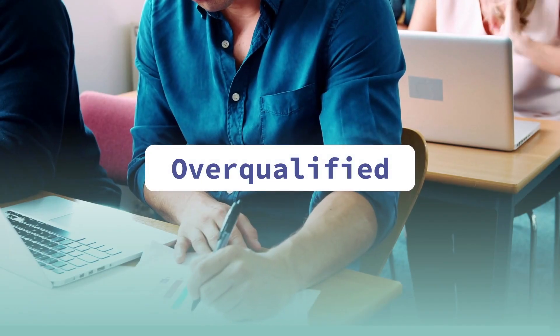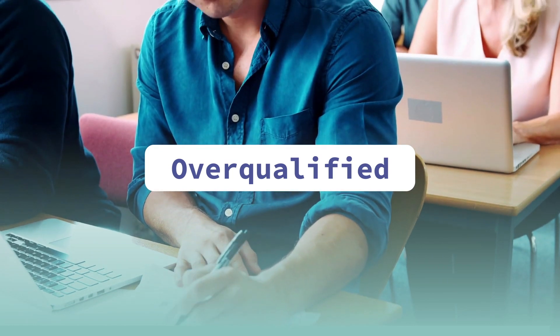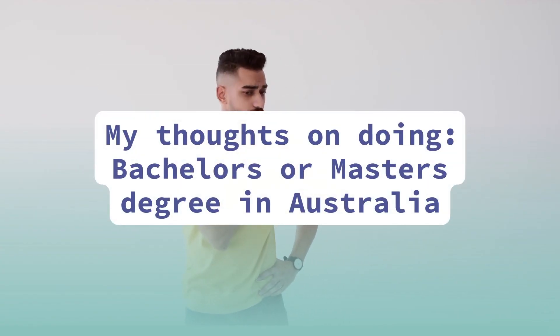One more factor from my personal experience: after completing my master's degree here in Australia, when applying for jobs I was told a few times that I was overqualified. Overqualification means you have more qualifications than required for the role. It wasn't a major issue and I did end up getting a job, but it's something you might encounter after completing your master's in Australia.